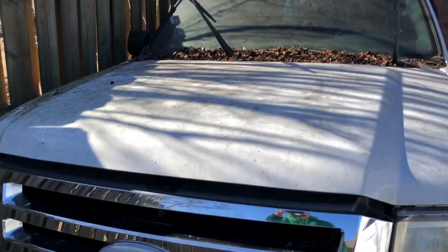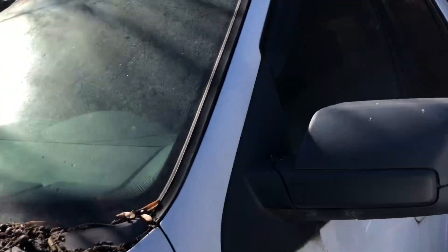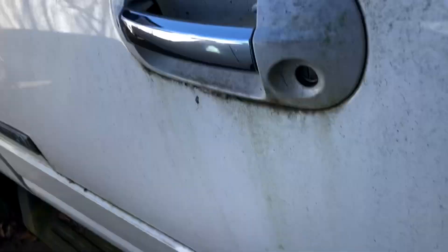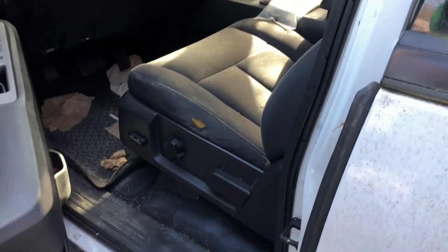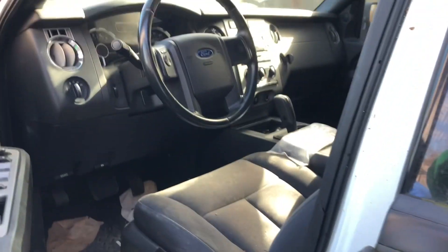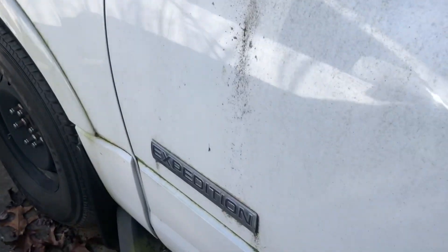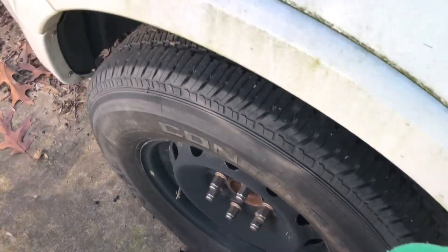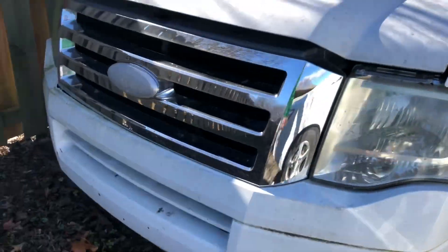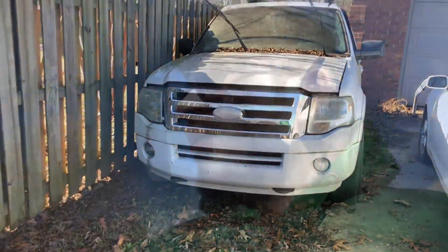It's pretty filthy too, not gonna lie. It's been sitting in this spot for over a year, since August of 2021. It has a code — I know the code, I'm not gonna tell y'all. And it has a spare tire; the actual tire for that wheel is inside the vehicle.